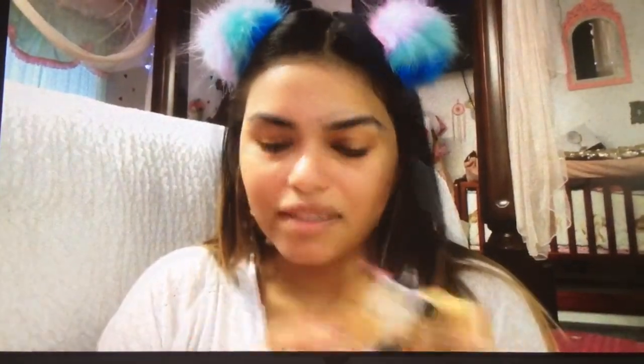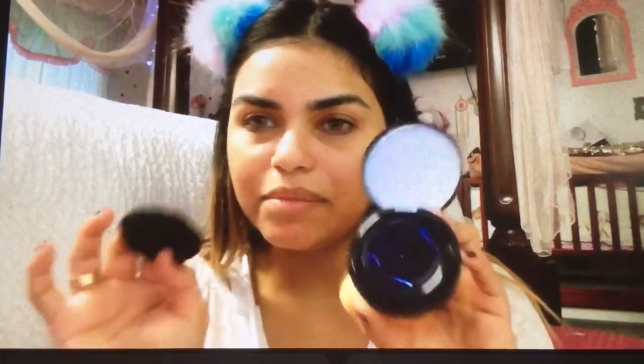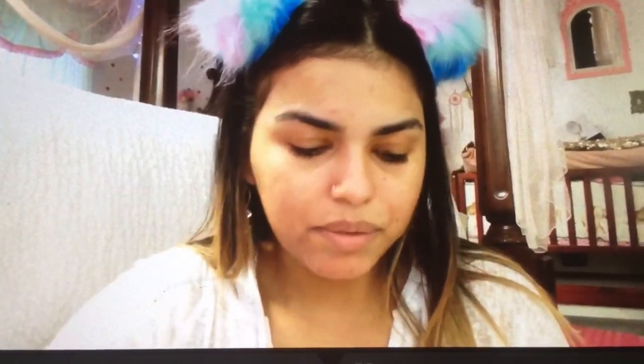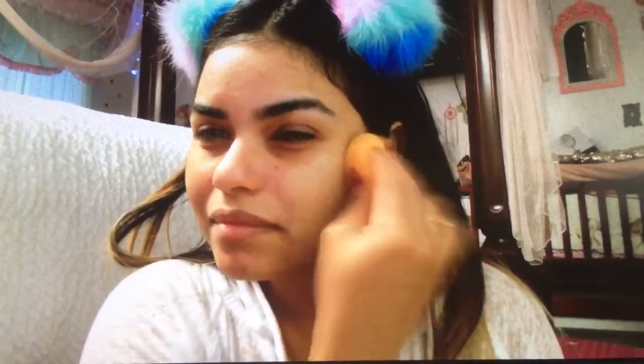First off, I have this cushion foundation. It brings its own sponge but I'd rather use my beauty blender. I think it's easier with this one because it has a pointed tip, so it's kind of easy to apply.